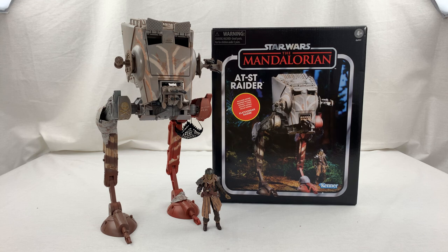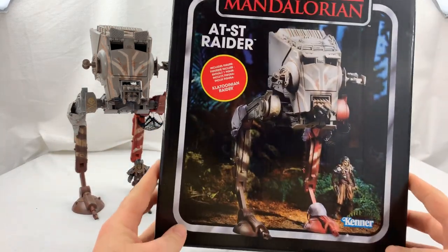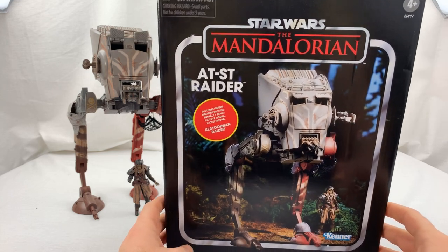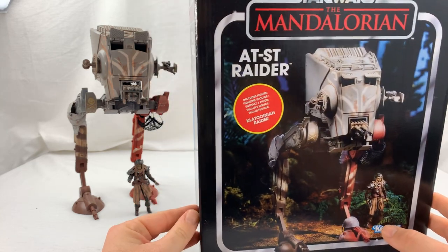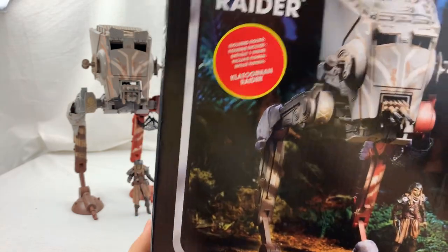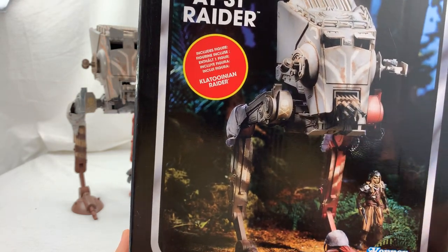But before we jump into this review of the actual vehicle and the figure that come along with it, we're gonna take a look at the box. As you can see here, we have an absolutely gorgeous box — a nice callback to the vintage Star Wars vehicles and toys. I love the photography on the packaging where you've got the nice feature of our Klaatooinian Raider right here. This AT-ST really just shines on this.